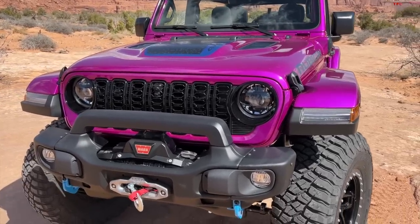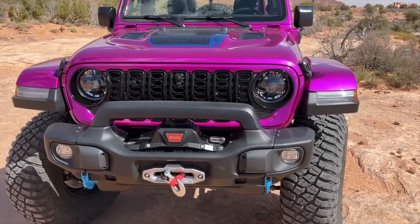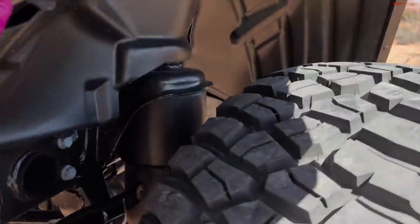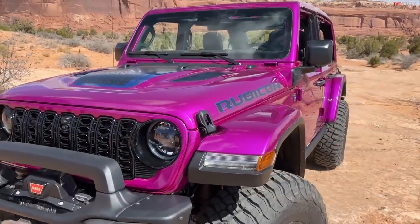A big shout out to our trail sponsor Onyx Off-Road — check them out for all your latest and greatest off-road navigation. It integrates into CarPlay, it's really cool. This Jeep features a bunch of neat AEV features and one really special suspension: it's actually riding on air suspension, and we're about to tackle that system off-road.